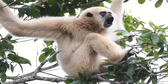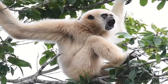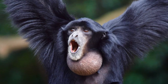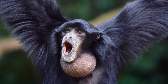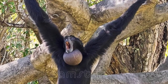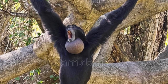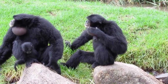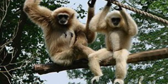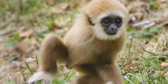Here's what a white-handed gibbon's call sounds like. And now for the Siamang's call. Like many other gibbon species, both the Siamang and the white-handed gibbon live in small family groups made mainly of a mated pair and their young, where both parents work together to raise the young.